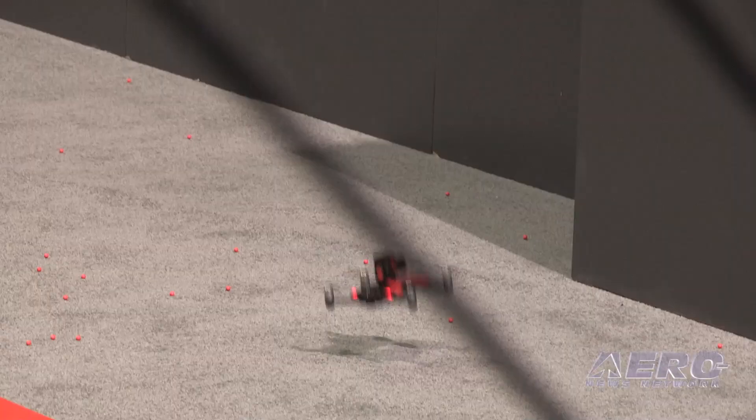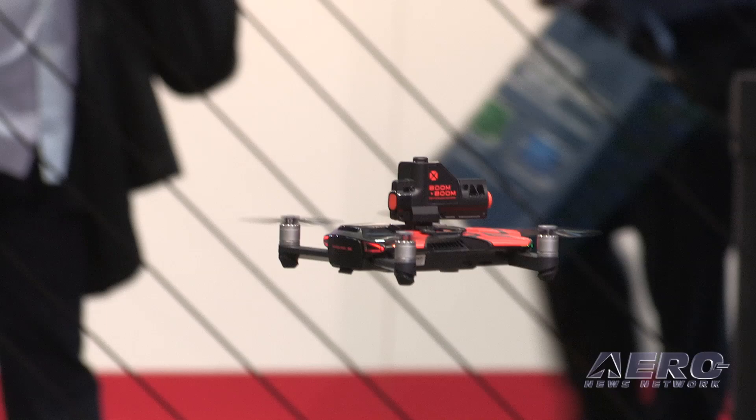One of the neat features is, back here you can see, you can attach a mini cannon on it. It holds 5 or 6 shots, you shoot little plastic BBs, ranges around 20 feet per second, shoots around 8 or 9 feet. It folds up to about the size of an iPhone 6, you can fit it into your pocket, comes with a case.